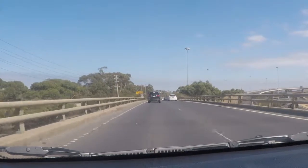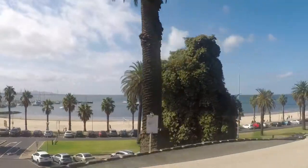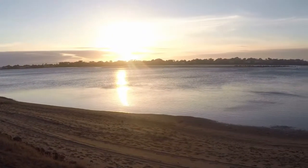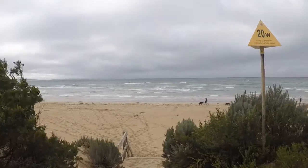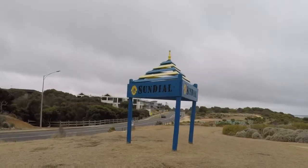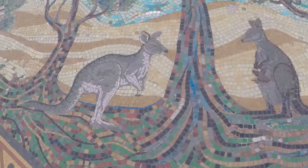We began our trip driving from Melbourne to Geelong. Geelong is quite a seaside town. On our first night we stayed at a holiday park near Raf's Beach, near the Barwon River mouth. The next day we drove to Torquay.